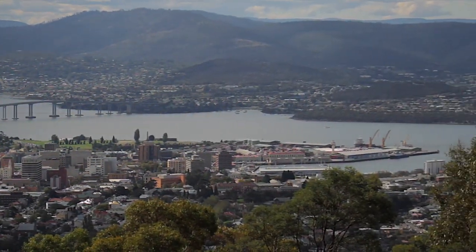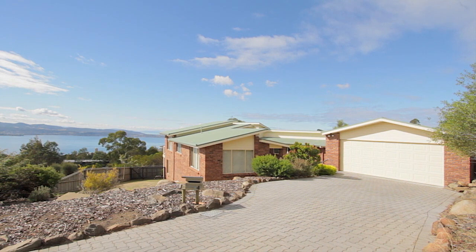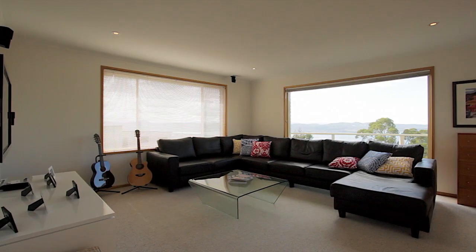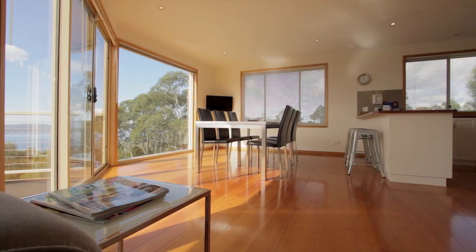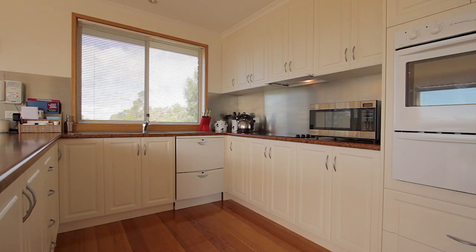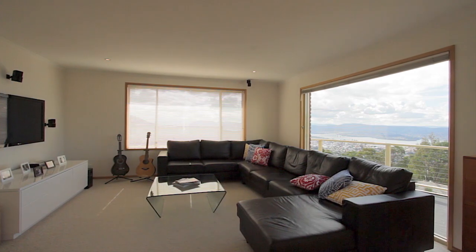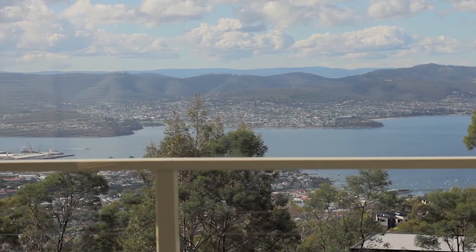Built in 1999, this certainly is a significant family home, and it's been built to make the very most of its position with the large floor-to-ceiling windows and the open floor plan, which means that whether you're in the kitchen, the dining, or the lounge room, you can enjoy the ever-changing seasons of Hobart City.